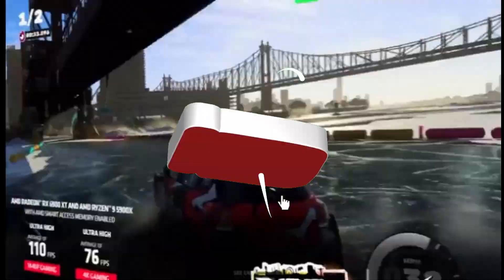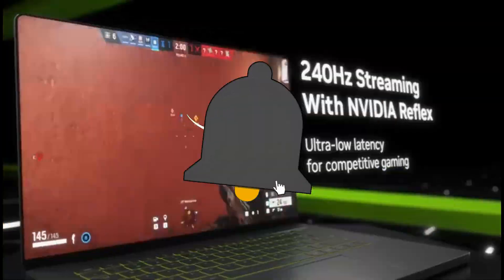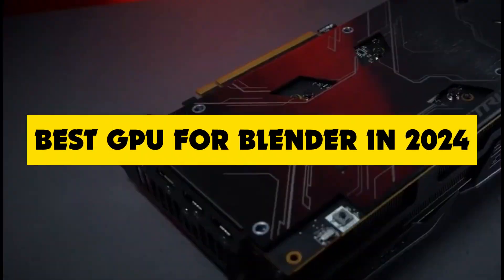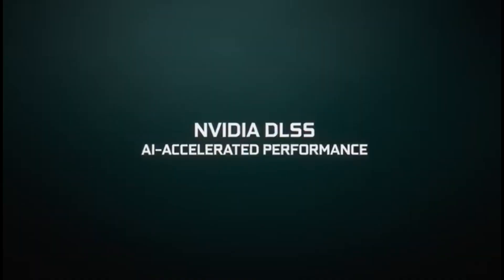Hey 3D artists, animators, and tech aficionados, welcome back to the channel. Today, we're diving deep into the heart of 3D creativity with the best GPU for Blender in 2024. If you're passionate about 3D modeling, rendering, and animation, you're in for a real treat.